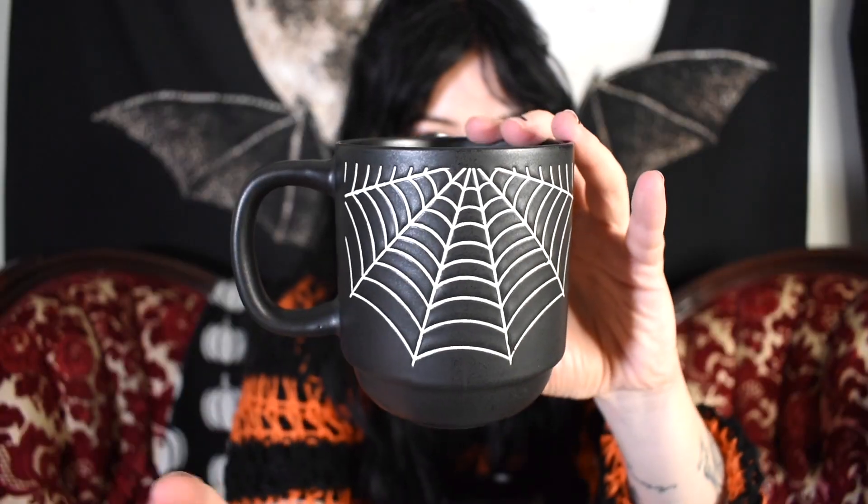I'm going to show you a couple of different stacked mugs that I got from HomeGoods. One of them I got last year — a stack of black ones with cobwebs on them. I love these mugs so much and I really like the shape of them — I think it's a nice shape to hold.